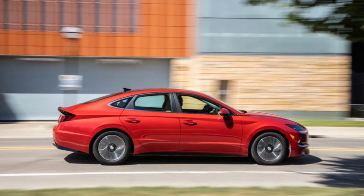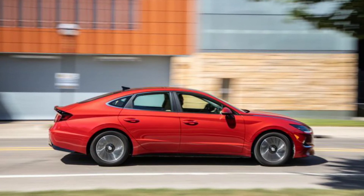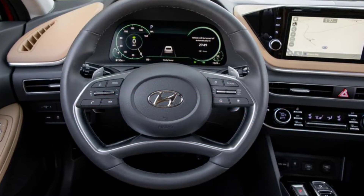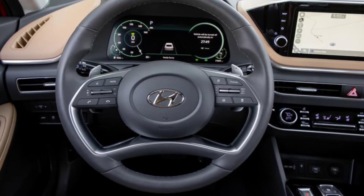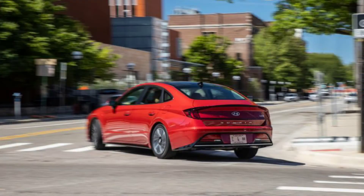Hyundai's new look for the Sonata is generally attractive, even if it looks a bit awkward from a few angles, and our test car's 17-inch wheels — standard on the SEL and Limited models — don't help its looks either. But small wheels do help with fuel economy, as indicated by the Blue's EPA numbers, which use 16-inch wheels.